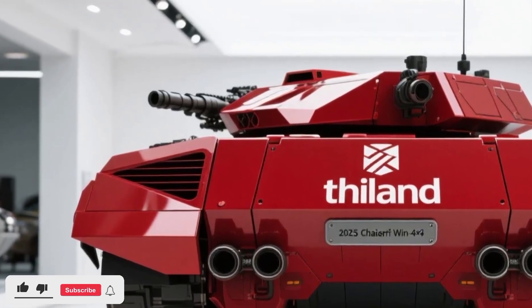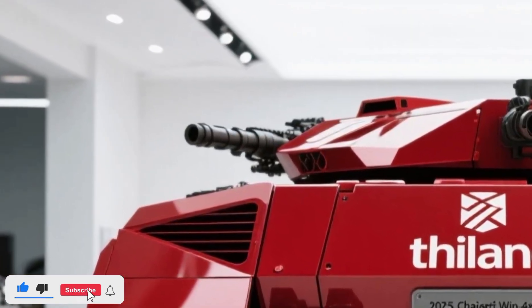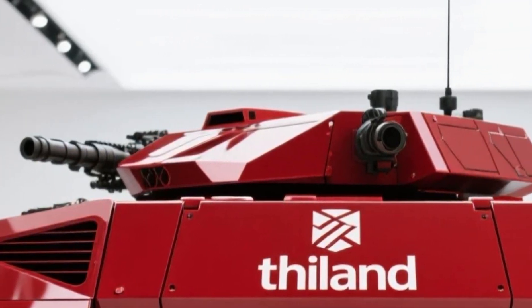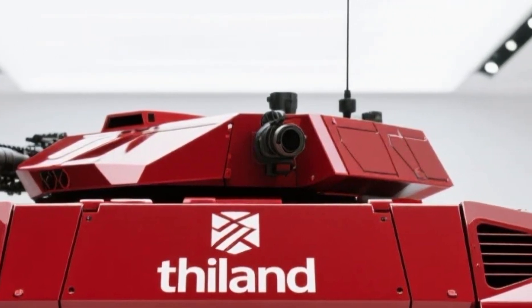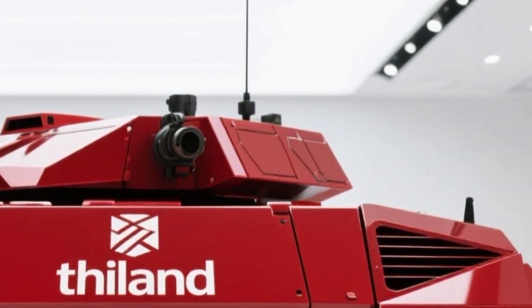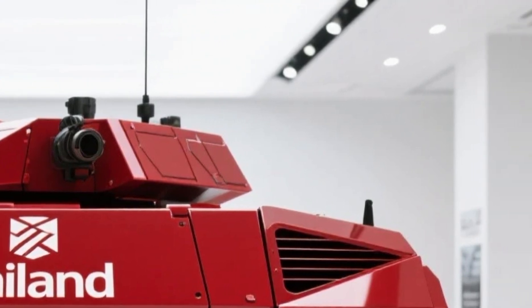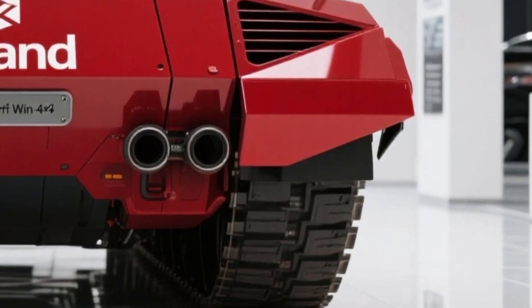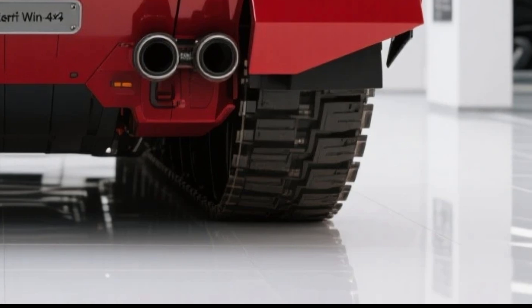Welcome to Car Testing, where today we dive deep into the rugged, high-tech world of military mobility with a review of the 2025 Chaseri First Wind 4x4. This light-armored vehicle is not just another addition to the tactical lineup — it's a bold statement of what modern defense mobility should look like: smart, tough, and mission-ready.